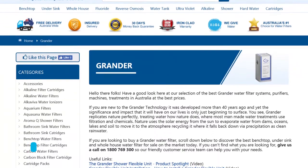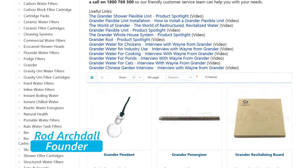G'day folks, Rod from iWaterFilter here today. I just want to chat to you quickly about the Grander products and why they're so vital to our water quality nowadays.